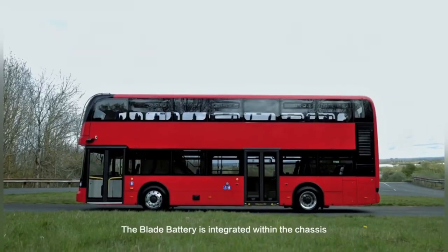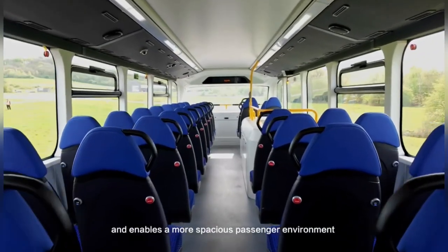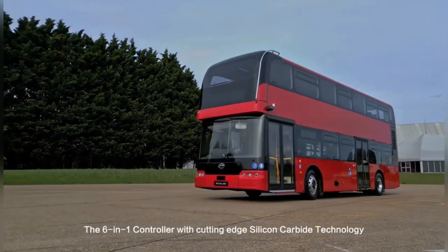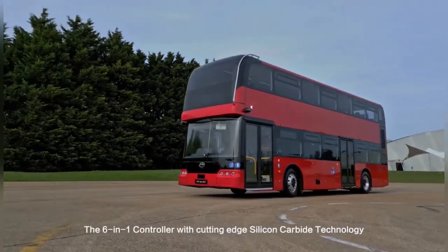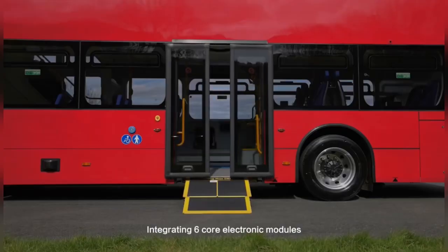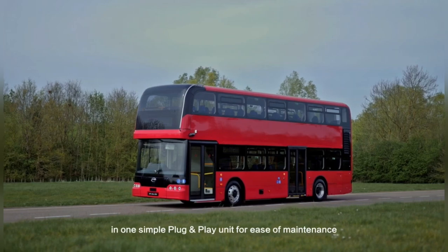The blade battery is integrated within the chassis, which improves structural strength and enables a more spacious passenger environment. The six-in-one controller with cutting-edge silicon carbide technology brings improved energy efficiency, integrating six core electronic modules in one simple plug-and-play unit for ease of maintenance.